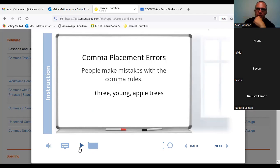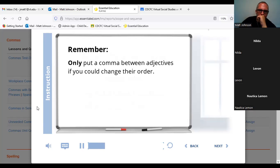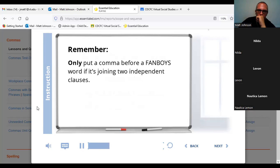The other rule is: if you can put 'and' in between them. 'Three and young apple trees' does not work either, so we know that comma does not belong. Only put a comma between adjectives if you could change their order. Next, only put a comma before a FANBOYS word — for, and, nor, but, or, yet, or so — if it's joining two independent clauses. Don't put one after the FANBOYS word or between two subjects, verbs, or adjectives.